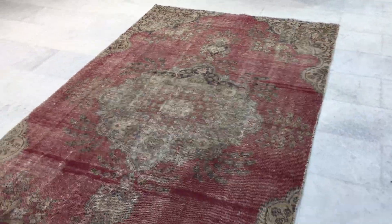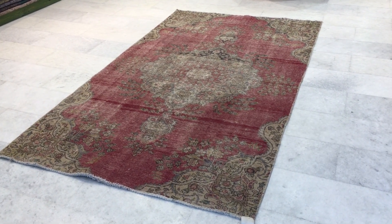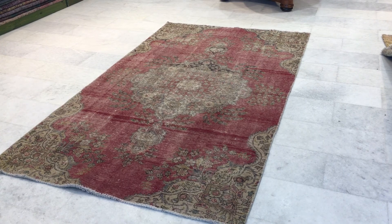Therefore we decided to add this carpet to our luxury collection. Anybody interested in this carpet can contact us for further questions, or also contact us via our Cologne showroom.